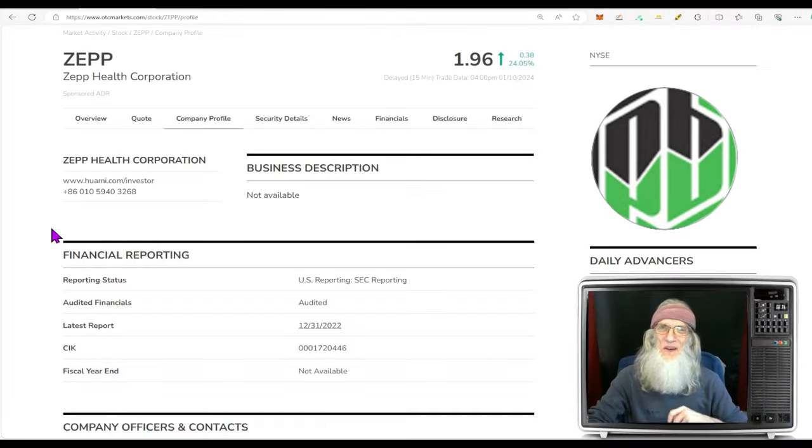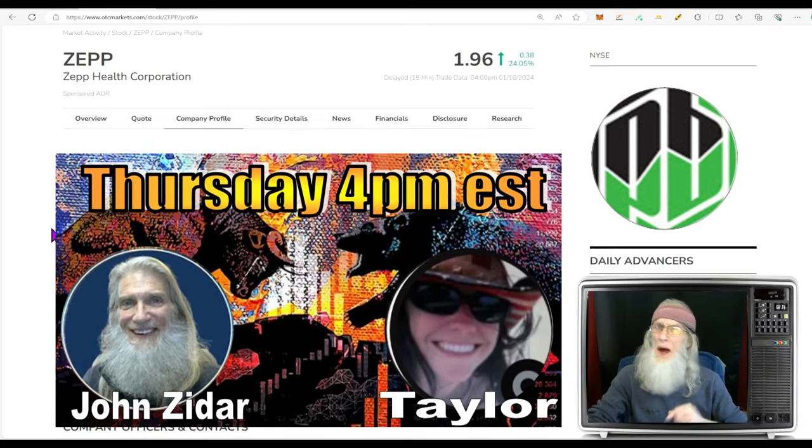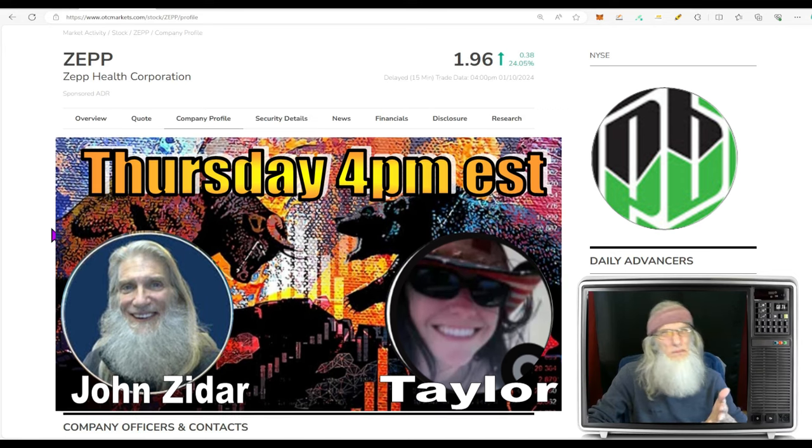Great to see you in the middle of the week. I'm John Zadar, this is On Top and Hot, and this is Wednesday, January 10th. Tomorrow being Thursday, I've got my live streaming event — I do this every Thursday, 4 o'clock Eastern Standard Time, me and my lovely co-host Taylor.